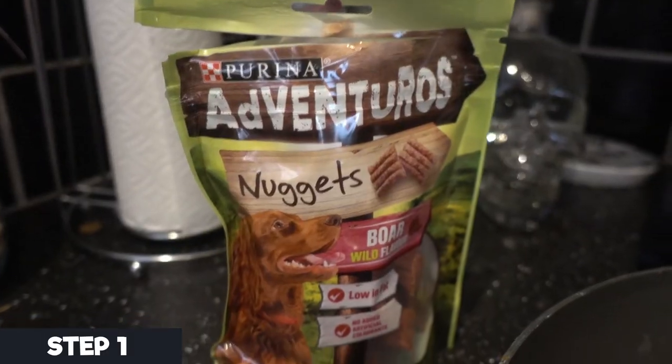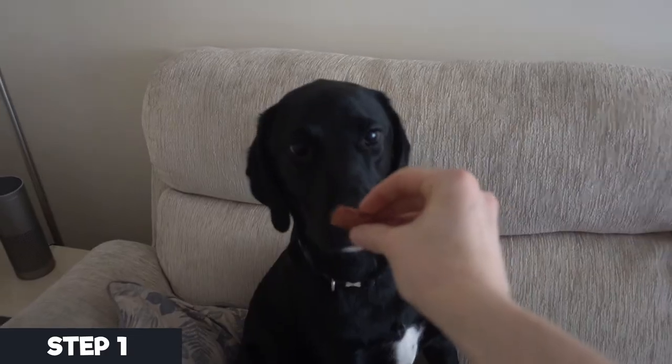Step one: show your dog where you're hiding a treat or toy. Now, obviously this can be in any room, but just make sure you show the dog where it actually is. Step two: take your dog out of the room for one minute. And finally, step three: bring your dog back into the room to find the treat or the toy.